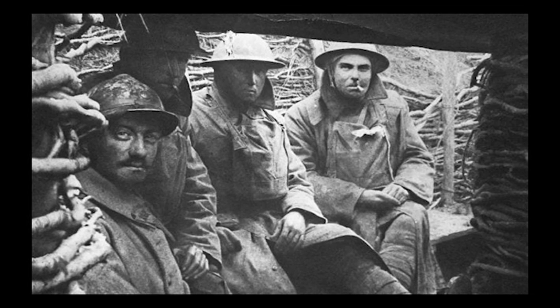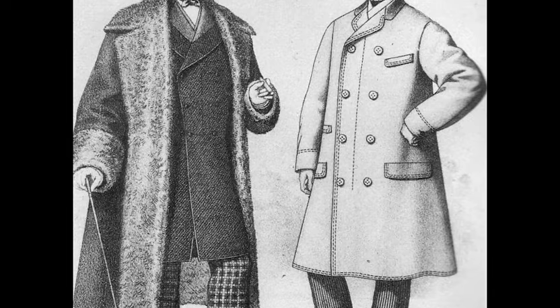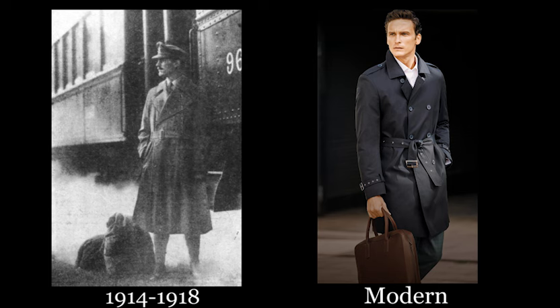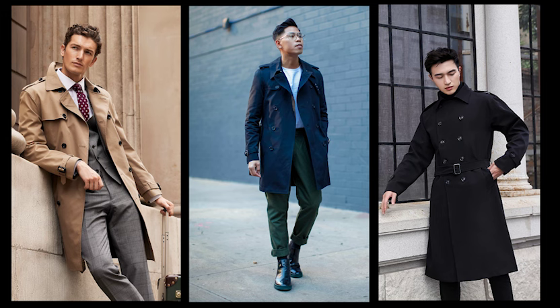The trench coat was first popularized during World War One amongst British soldiers, but can even date back to the mid to late 19th century. Most notably it became popular for its heavy-duty waterproofing capabilities when fighting in the trenches. The original trench coat is traditionally double-breasted with buttons coming down the front, substantial lapels, and a belt by the waist. So how can you style this classic and timeless jacket in the modern world?